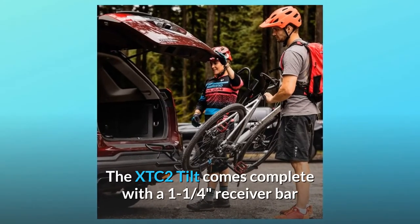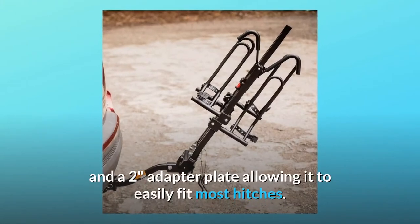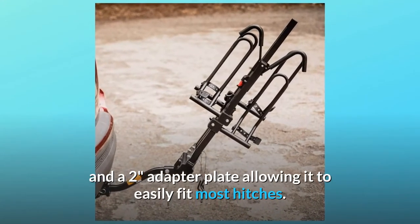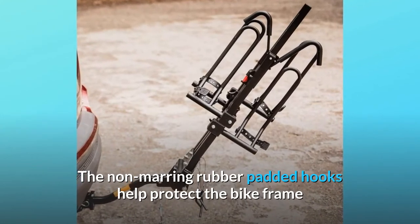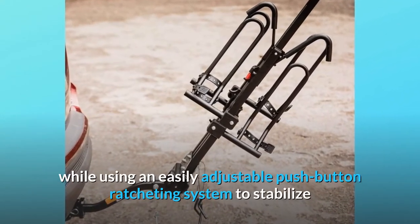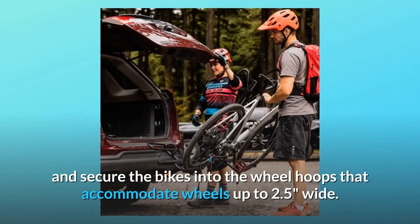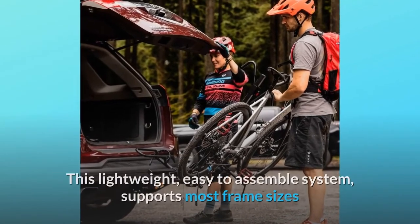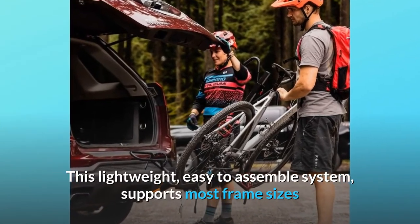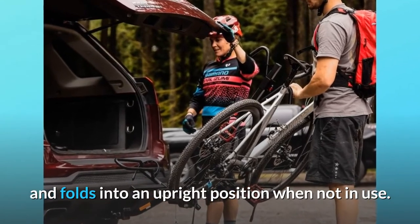The XTC2 Tilt comes complete with a 1-1/4 inch receiver bar and a 2-inch adapter plate, allowing it to easily fit most hitches. The non-marring rubber padded hooks help protect the bike frame while using an easily adjustable push-button ratcheting system to stabilize and secure the bikes into the wheel hoops that accommodate wheels up to 2.5 inches wide. This lightweight, easy-to-assemble system supports most frame sizes and folds into an upright position when not in use.